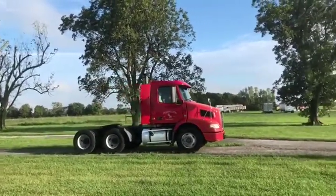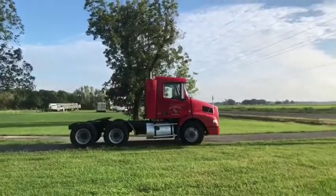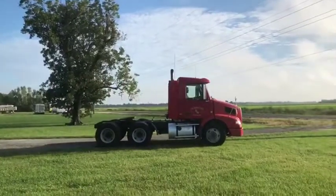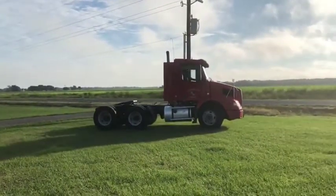Okay ladies, you're going to do our drive video. This is a 2007 Volvo. Got the big D12 Volvo 365 horsepower engine. Got the 10-speed transmission. It cranks and runs and drives — it does what it's supposed to do.